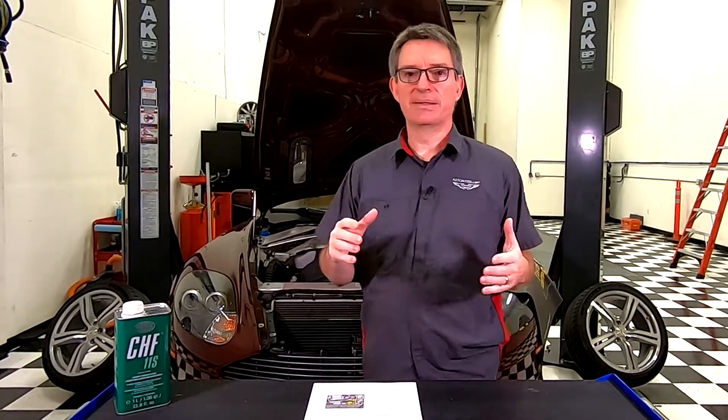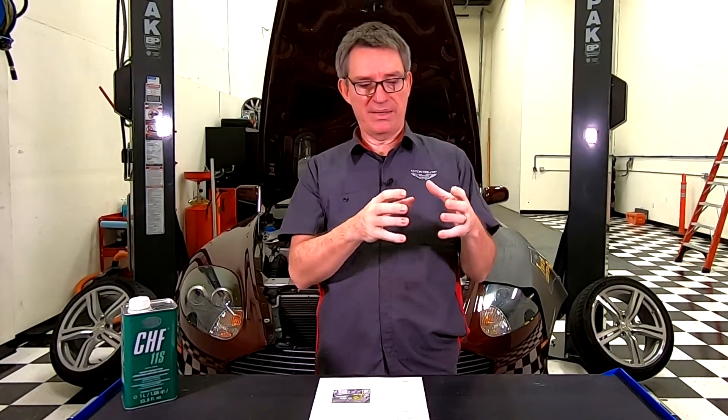The car is, after all, 17 years old and power steering fluid doesn't last forever. So what's going on with the power steering system? The power steering system in the Aston is pretty much the same as in most modern cars. It's a hydraulic pump system, so there's just a couple of parts to it. There's a plastic reservoir that holds the power steering fluid, and it has a hose that goes down to a power steering pump.